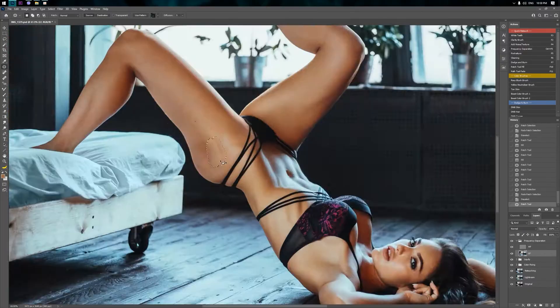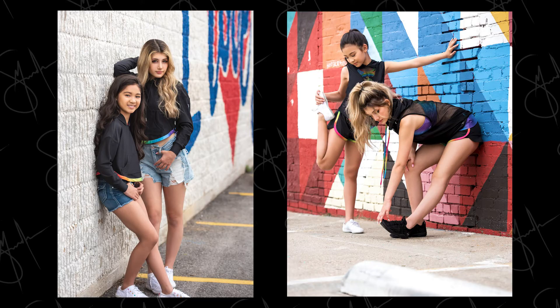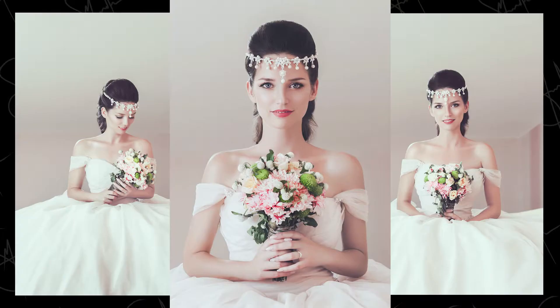A strong point of my workflow is that it's applicable to all kinds of portrait photography, not only boudoir, but studio, family, lifestyle, glamour, commercial, business, wedding and more.